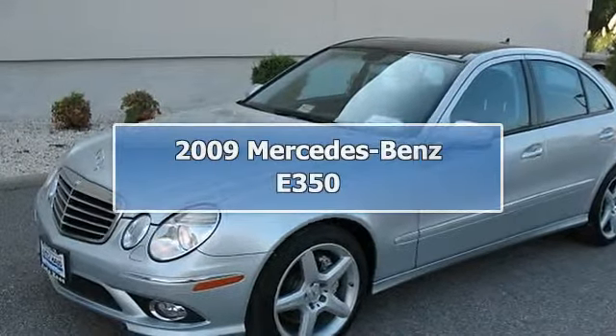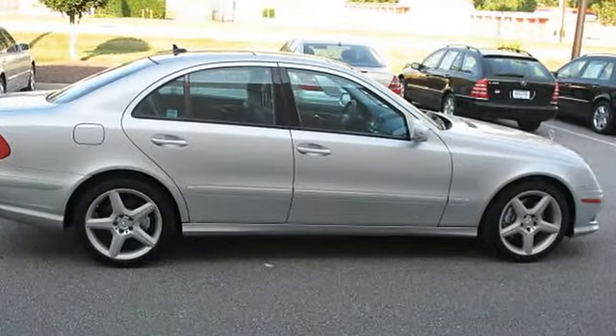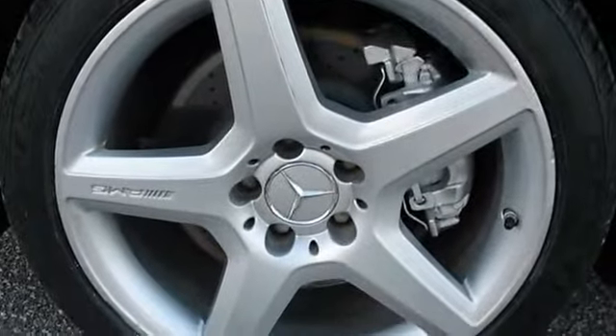2009 Mercedes-Benz E350. This vehicle features the following equipment: 5-speed automatic transmission, 6-cylinder engine 3.5L 213, all-wheel drive, Premium 2 Package, and Sport Package.